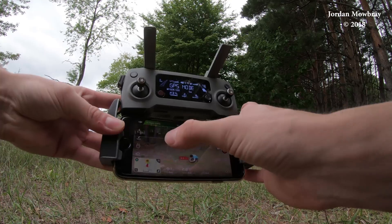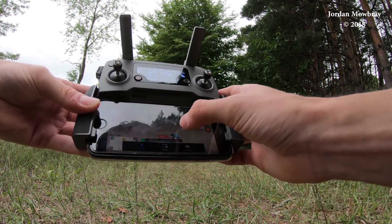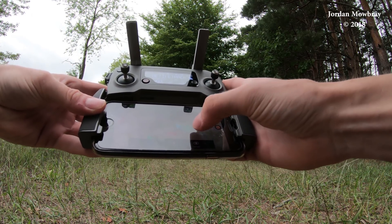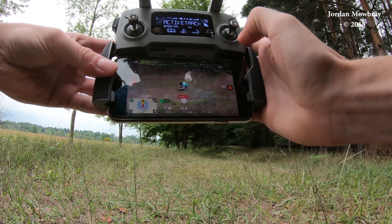I'm going to go over here to the mode and choose ActiveTrack. Now I'm going to tilt the camera down a little bit. You can see it's picking me up, but I'm going to draw a box around myself. It's found me and now just hit go and now we should be tracking. So let's go ahead and see how it works.